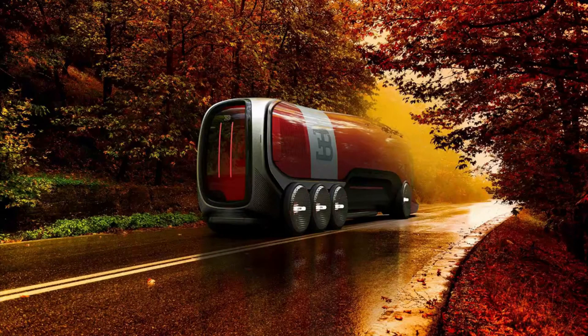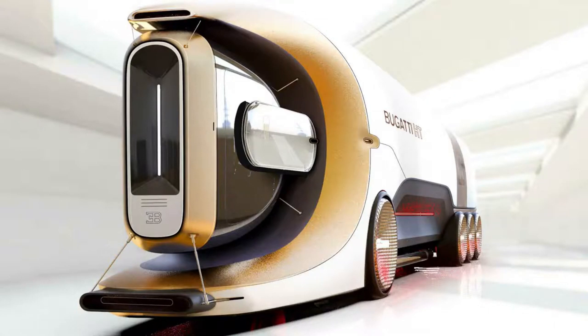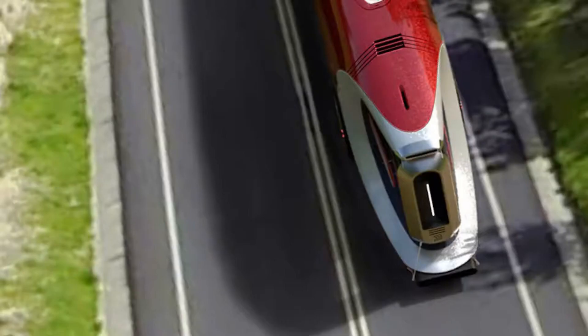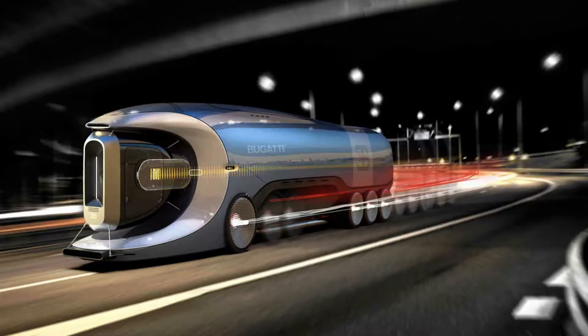Taking design cues from the air vents found on the Chiron, the driver's cabin is a glass pod that rises vertically to provide an expansive road perspective. If the Hyper Truck Concept ever materializes, Bugatti's portfolio of Hyper Sports Cars, which begin at €2.65 million, will serve as a baseline for the level of exclusivity and performance that the Concept may produce.